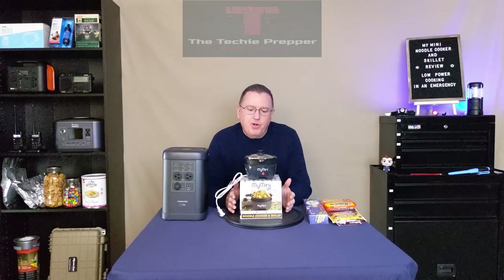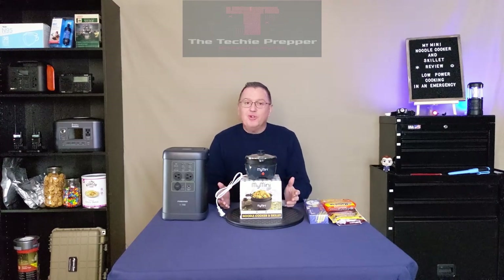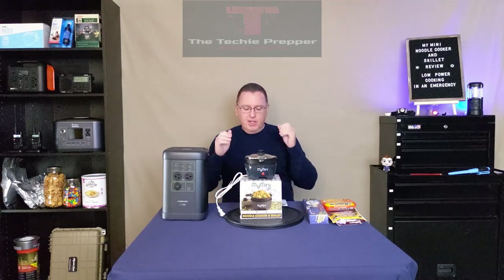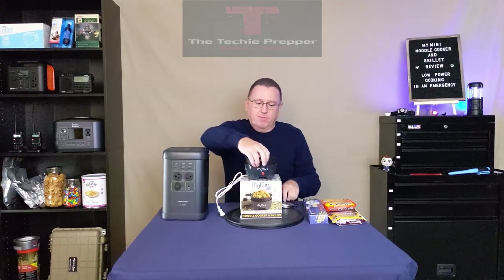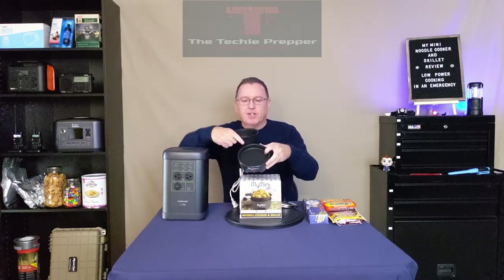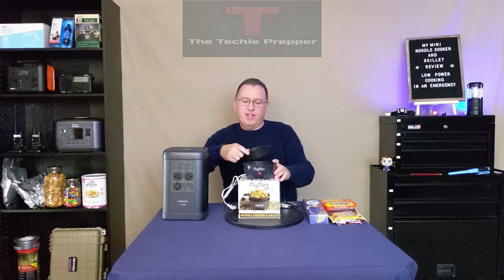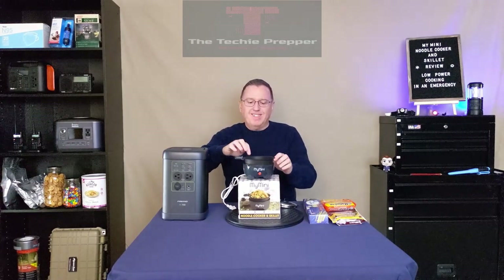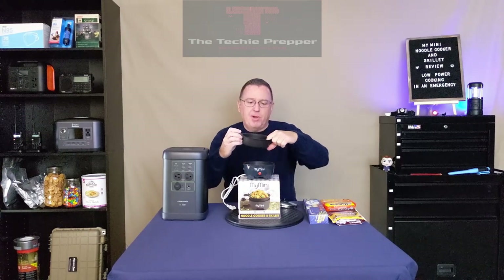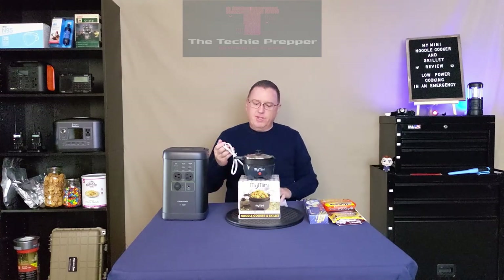So I did a video a few months ago of the mini grill where I cooked a burger — that was kind of cool. It's small, just like this. So like I said, this is my MyMini noodle cooker and skillet. It says it uses 260 watts. It's got a small cooking surface — it's shallow, about three quarters of an inch deep. And then you can also put this deeper insert in, which is probably about an inch and a quarter deep, with a nice little cover. Very simple.